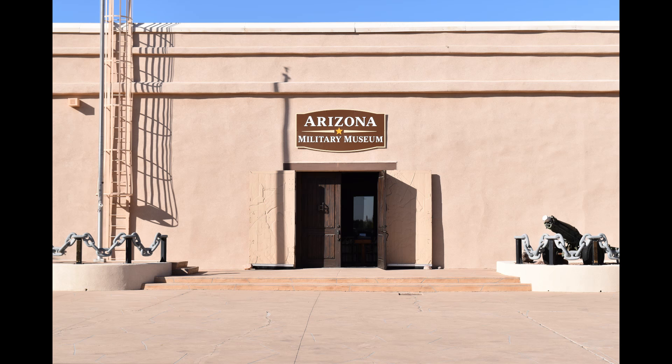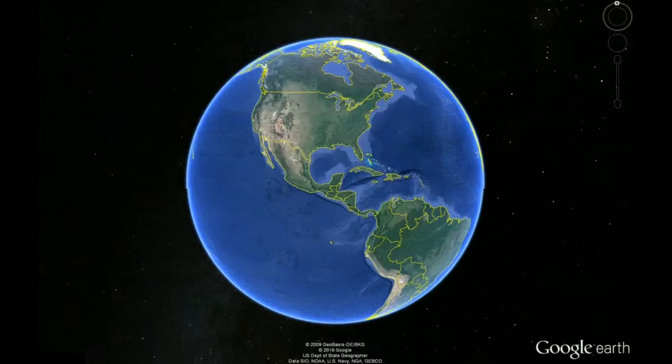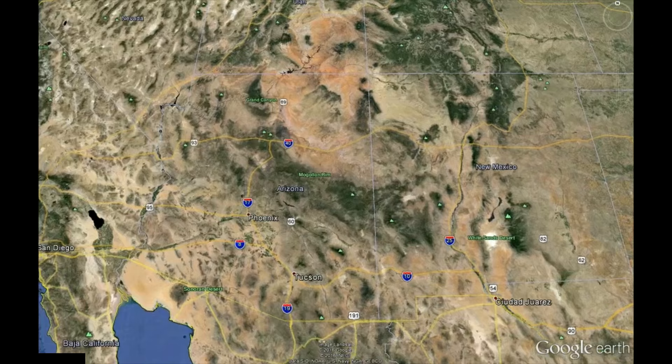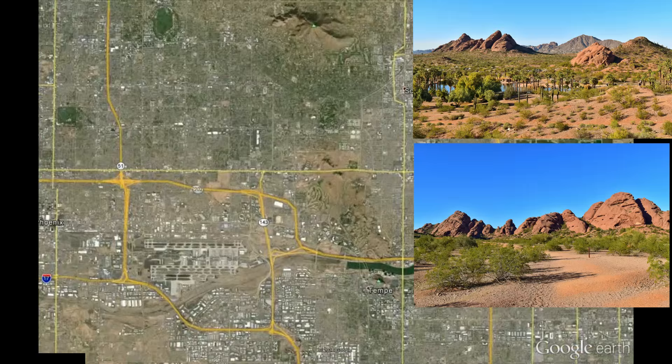The Arizona Military Museum is a lesser-known museum in Phoenix that many Arizona residents are unaware even exists. The museum is located just outside Papago Park within the Papago Park Military Reservation, a facility of the Arizona Army National Guard near 52nd Street and McDowell. Papago Park nearby is known for its uniquely shaped buttes and as a location of the Phoenix Zoo and the Desert Botanical Gardens.